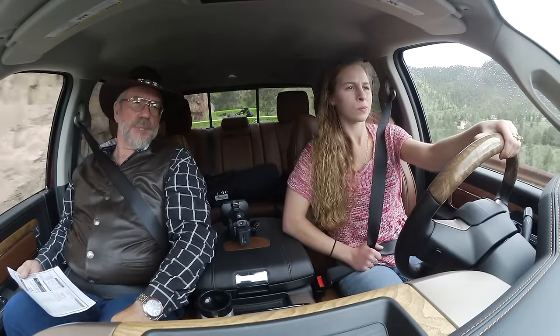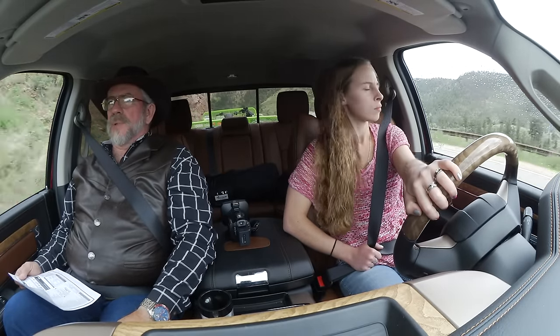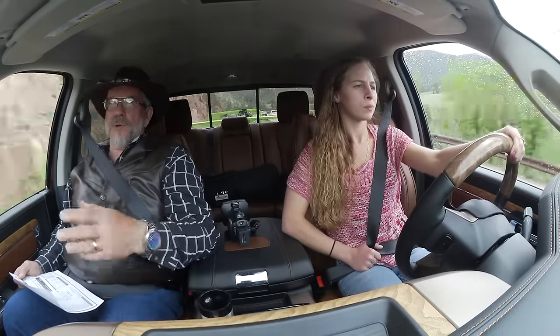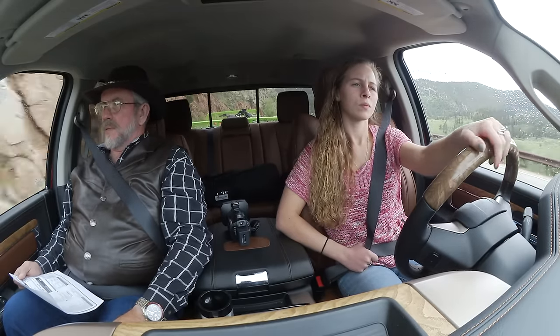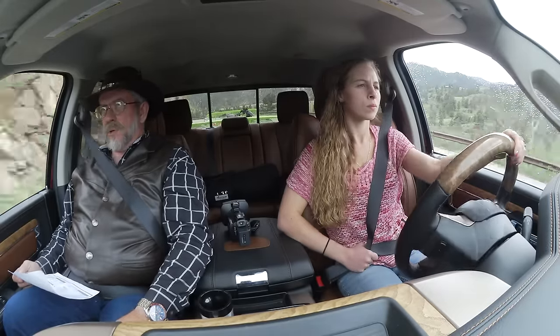They have a 7-gallon DEF tank on this since it's a diesel and has to use diesel exhaust fluid. But it's quiet — if you don't listen carefully, you'd think it's a gas engine, unlike the big Cummins in the heavy duties. If it's a lifestyle truck that you're using for a half-ton, this would be a more enjoyable truck. It's quiet, it's a nice ride. This doesn't have the air ride — this is the coil rear suspension.